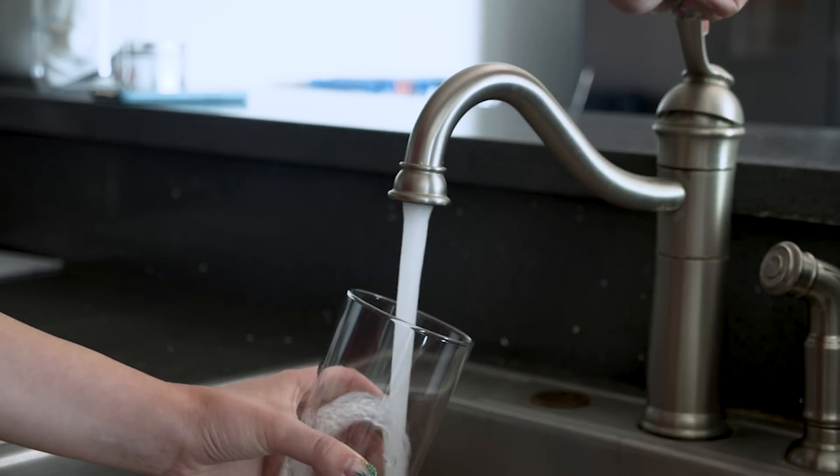Get ready for something amazing. The fact that I can just turn on a faucet and clean, safe water comes out—it's pretty darn miraculous.